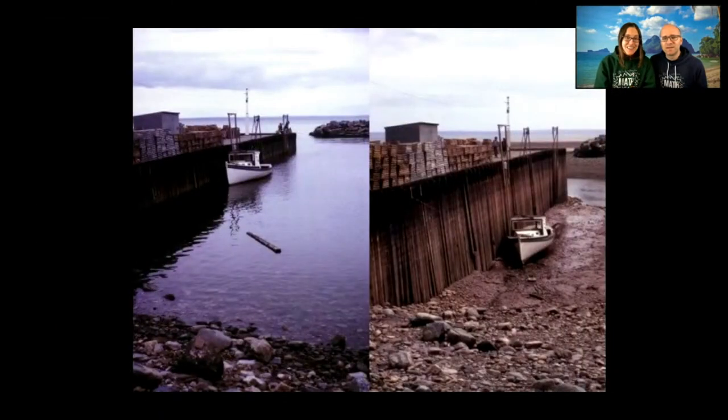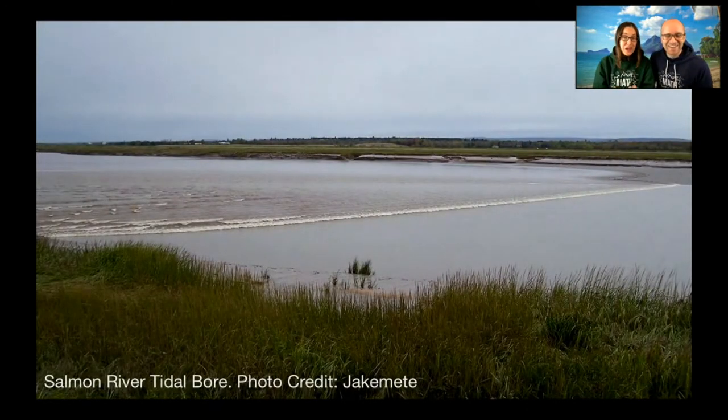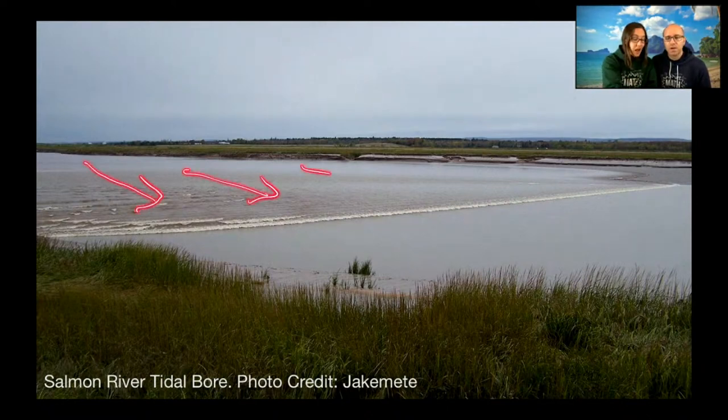The tides in the Bay of Fundy are so dramatic that a pier with full-size shipping containers sees the boat sitting on the rocks at low tide and floating at high tide. Rivers that flow into the Bay of Fundy experience a tidal bore — when the tide comes in, the direction of the river actually reverses, with water running upstream. That wave can be up to two or three feet high — you could actually surf on it.